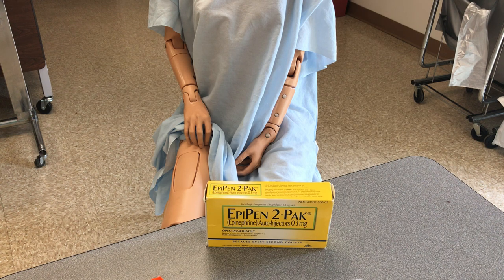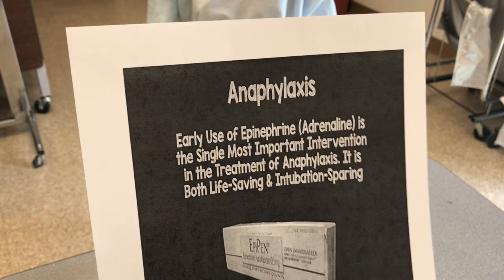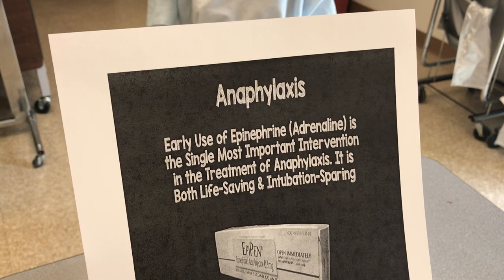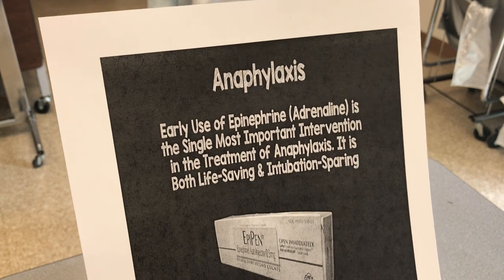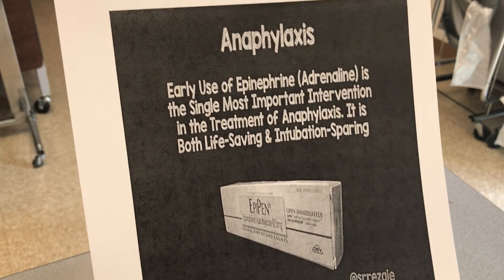So if an individual is definitely allergic to something specific, like for instance a bee sting, they better be carrying one of these EpiPens on them at all times, because if they get stung, they need some kind of emergency treatment as fast as possible. Because if they start to have an allergic reaction and it gets to the point where it can be very severe, which would be called anaphylaxis, it is a very important issue where you would definitely need the treatment of the EpiPen because it will be both life-saving and also intubation-sparing.